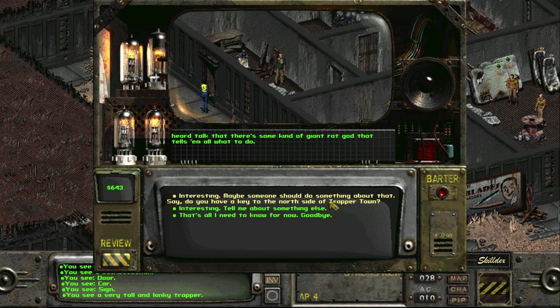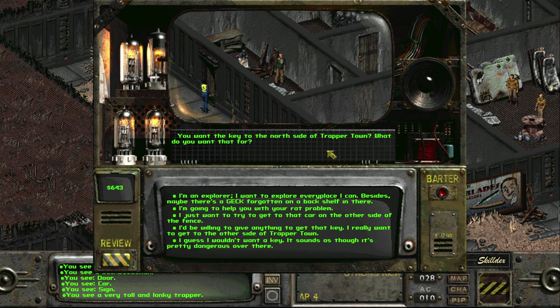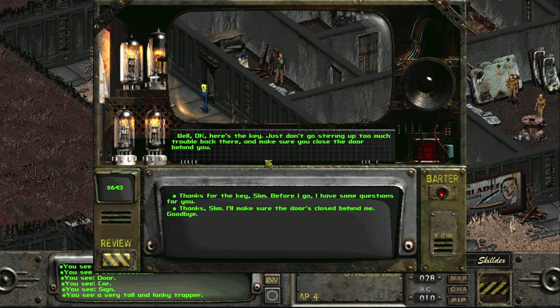'Tell me more about the rat attacks.' 'All right — people have been disappearing, just the slow and sickly for now. They don't stop to cook their food like us — they just gnaw them into bloody clumps of hair and rags. At least that's all we find in the morning. I've even heard talk that there's some kind of giant rat god that tells them what to do.'